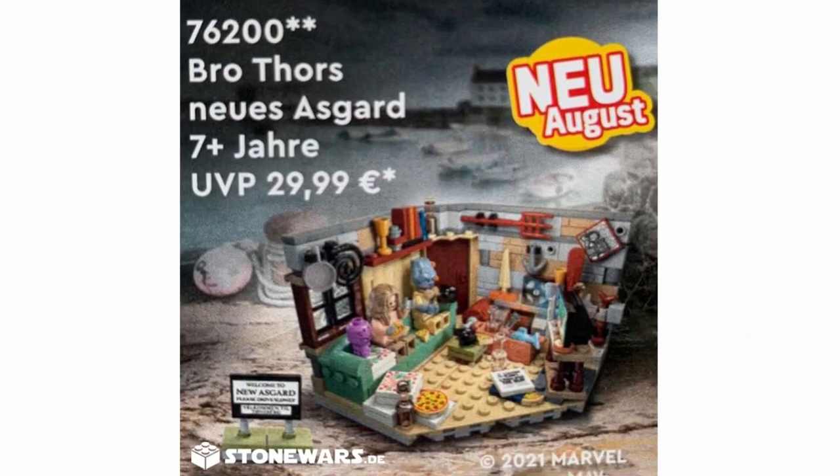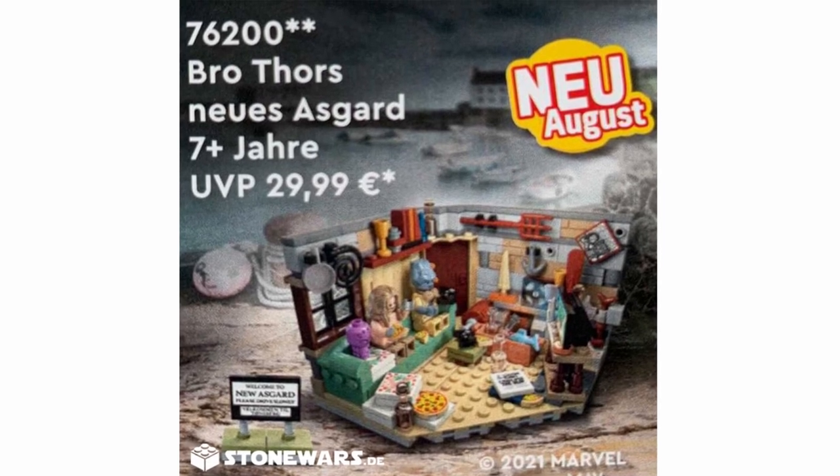Hello everybody, welcome to Deluxe Collectibles. Today I'm going to be covering a brand new LEGO Marvel Infinity Saga reveal for set number 76200, Bro Thor's House. I wanted to cover this because I have a bit of a twist that I want to throw into this news video.